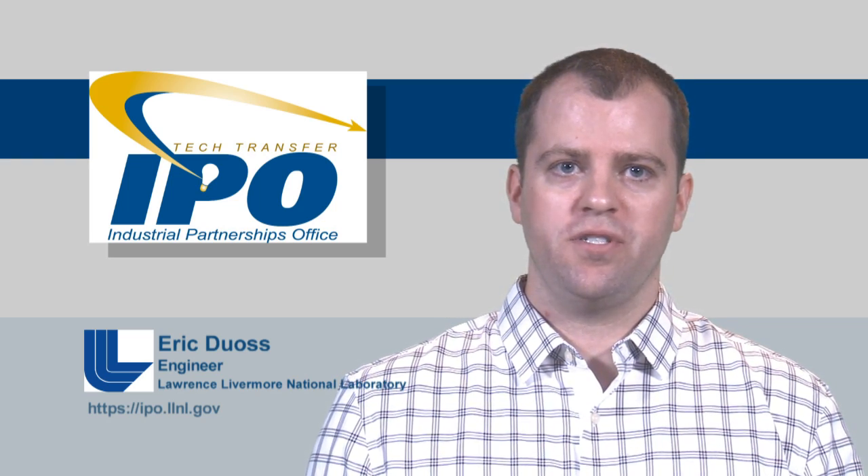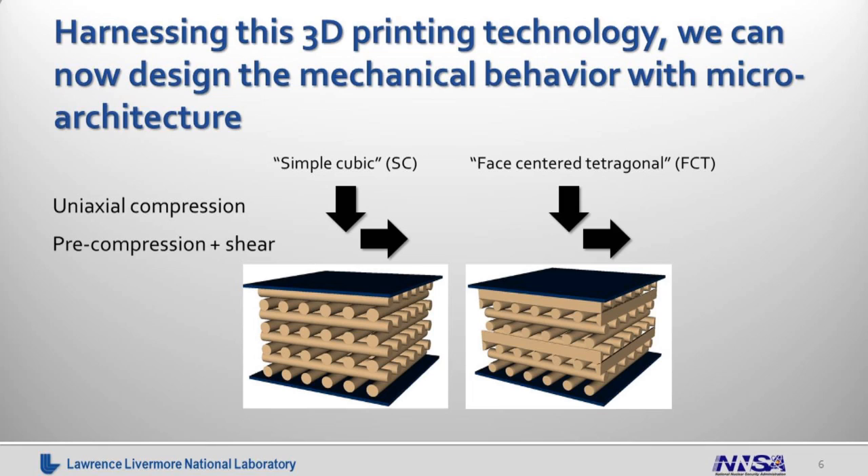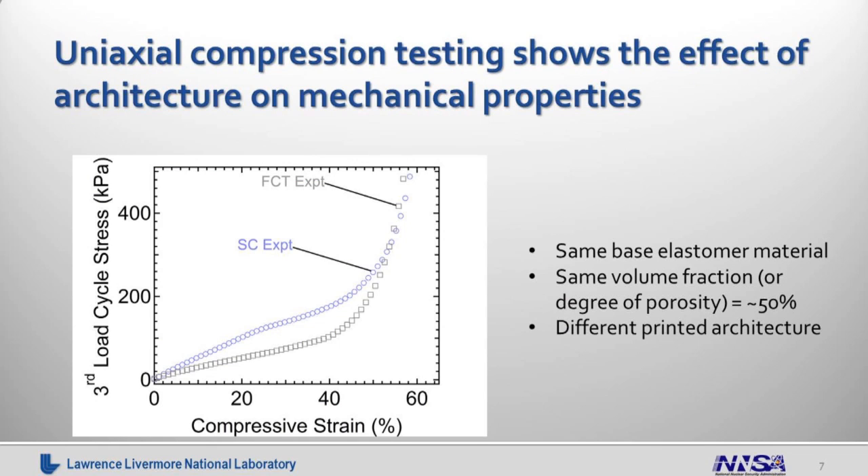We've harnessed this 3D printing technology to design and pattern two simple architectures: one is a simple cubic structure, and the other is a face-centered tetragonal structure. We've tested these structures under uniaxial compression as well as shear. While both structures are printed out of the same base elastomer material at the same volume fraction or degree of porosity, they have different load deformation behavior — the simple cubic structure being slightly stiffer in initial compression and the face-centered tetragonal structure being slightly softer.